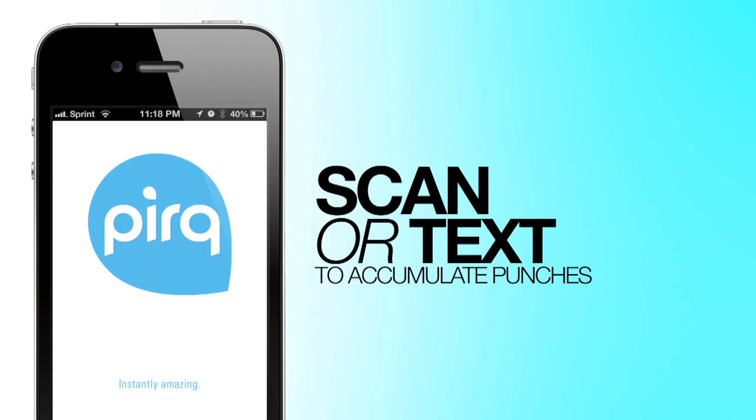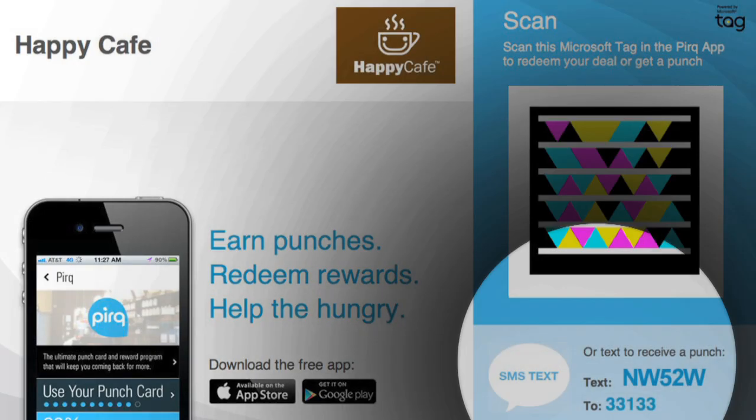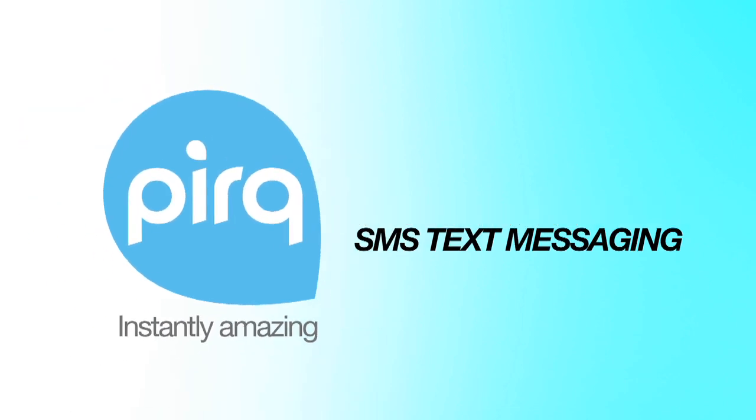You have two options: either scan the Microsoft tag on the tablet display, or simply send a SMS text message to accumulate punches. In this video, we'll show you how you can pair your mobile phone number with your PERC app, so you can easily send a SMS text message to receive punches.